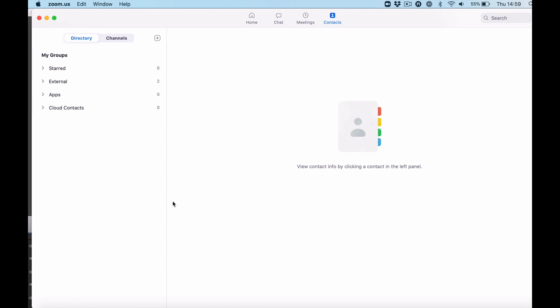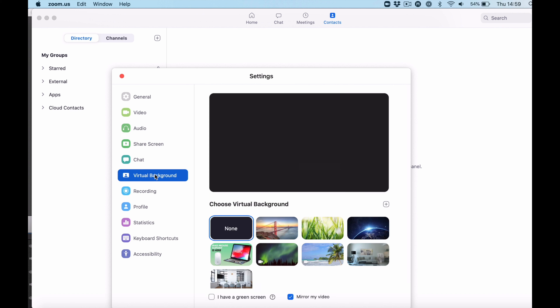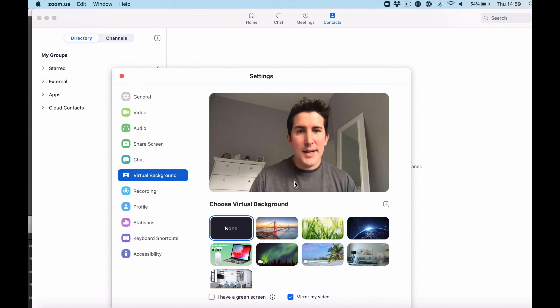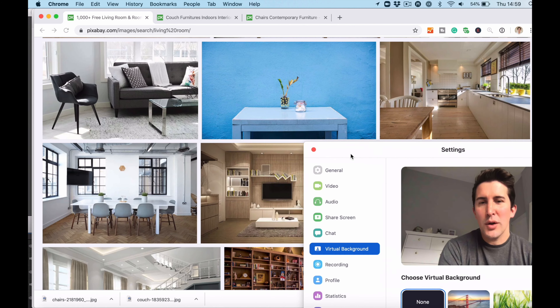My next tip is about your background. What if you're in a very small apartment or house and your background is very messy? This tip will help you get a nice clean background — great if you don't want your co-workers to see what's going on in your apartment or small office. All you need to do is go to Preferences, where you can set a virtual background. You can see here I've got it set to none, and this is the spare room in my house.